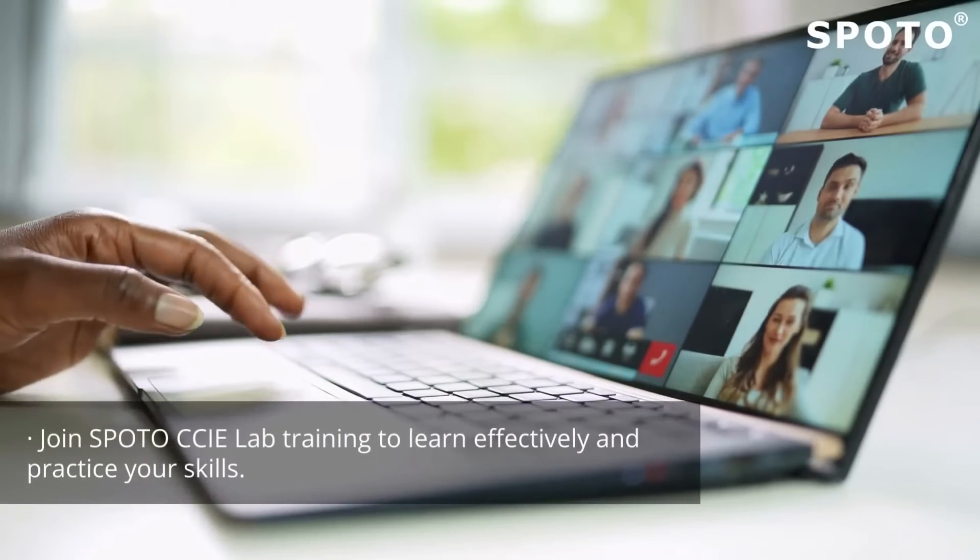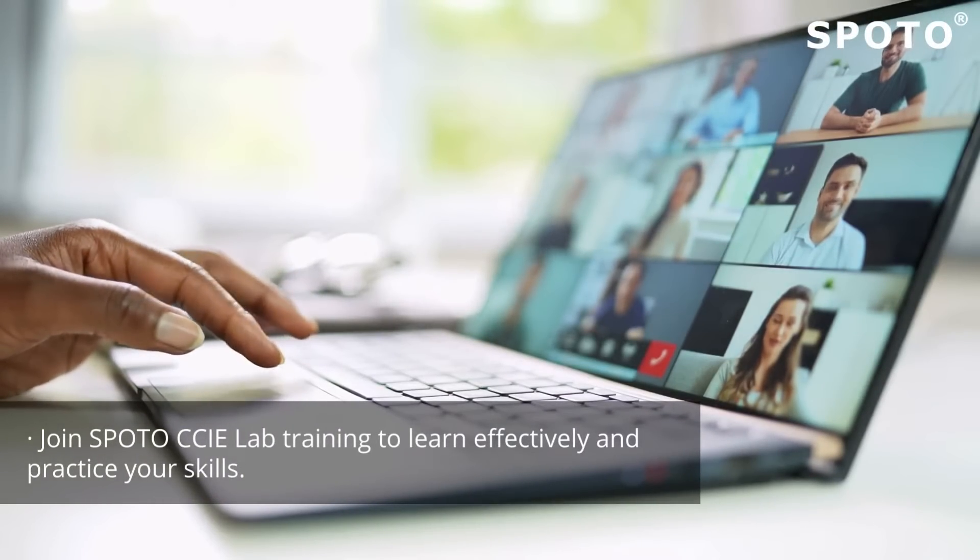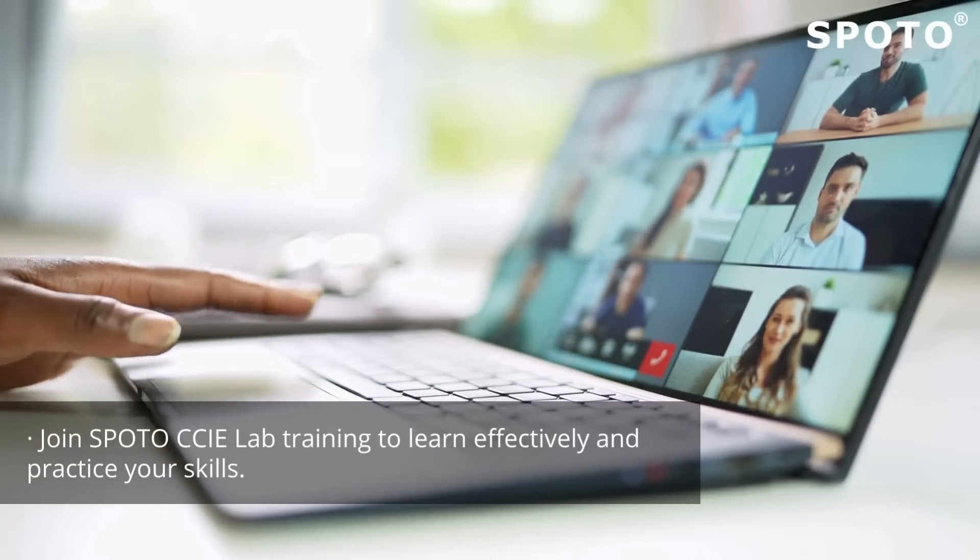Use the Cisco-provided self-study material or join SPOTO CCIE Lab training to learn effectively and practice your skills.